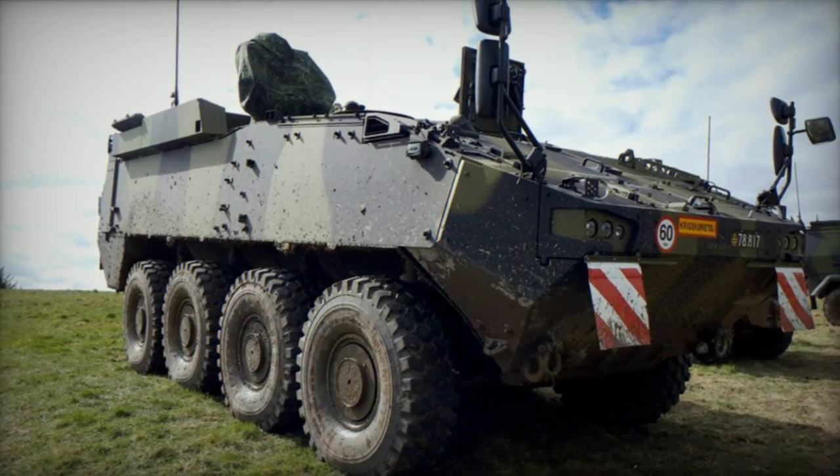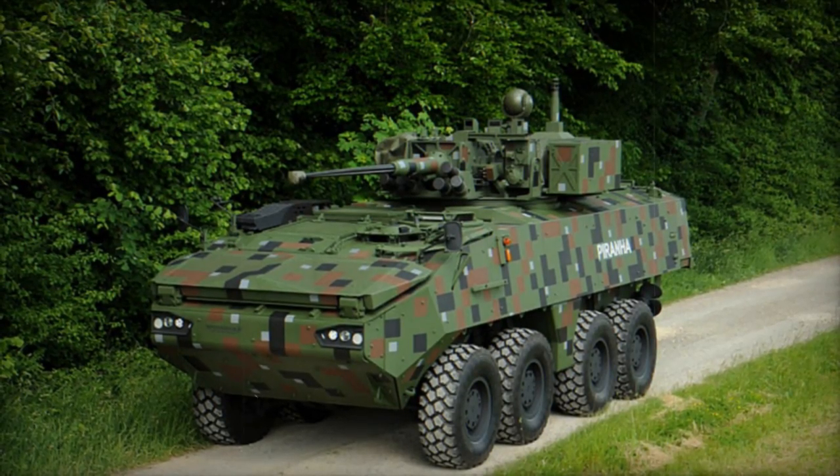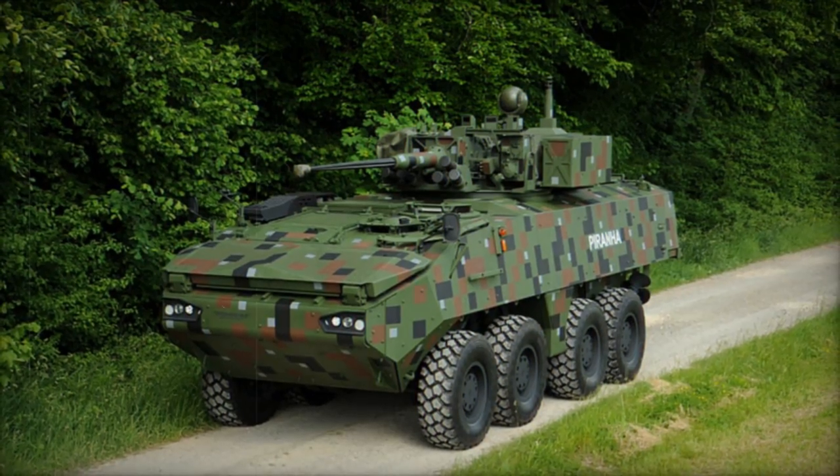The Piranha V boasts a versatile crew configuration of two to three personnel and can transport eight to nine troops depending on the mission variant, offering multiple ingress and egress points via rear ramp or roof hatches.